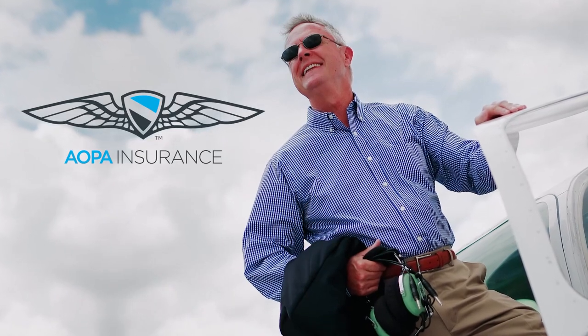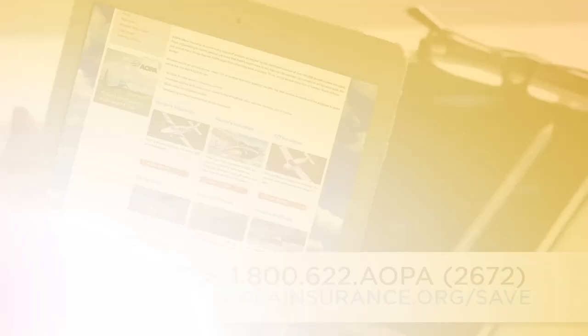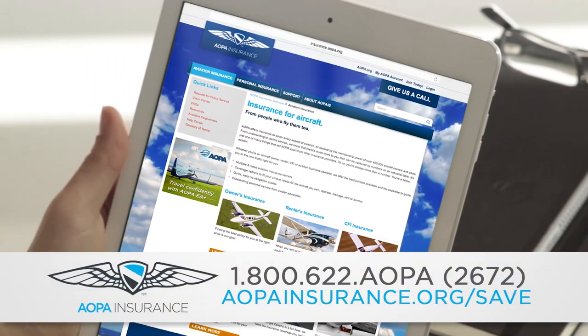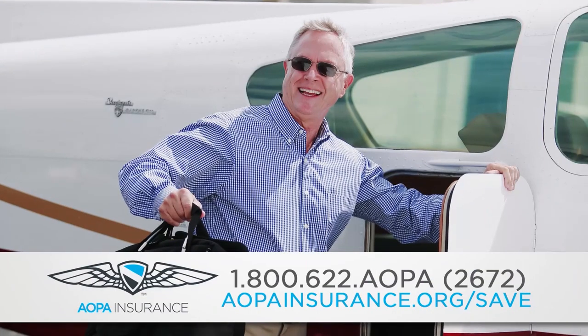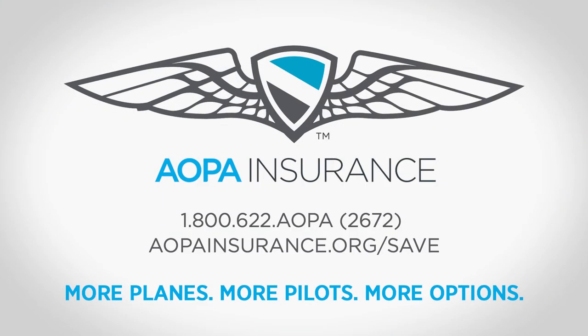Meet the pilots who fly with AOPA Insurance. They love flying and saving money, just like you. At AOPA Insurance, we understand how you fly and provide the coverage you need to keep on flying. Call for a free quote and see which AOPA Insurance plan is right for you.